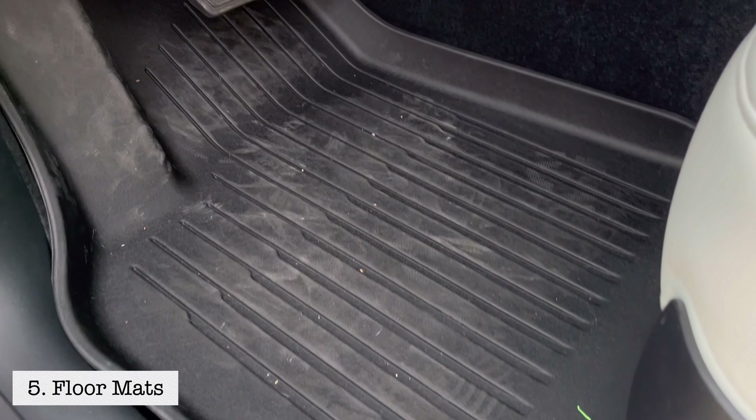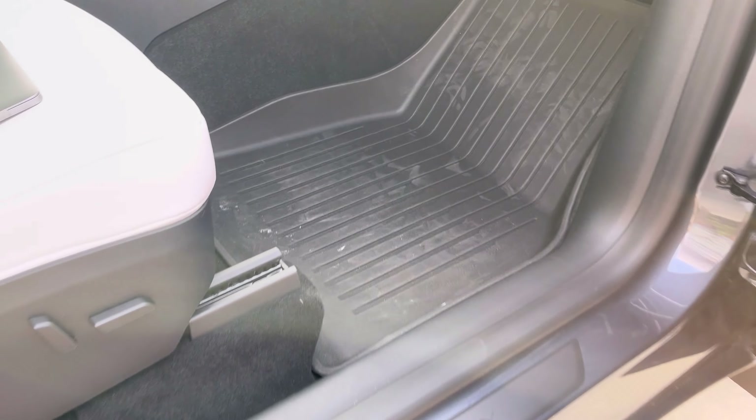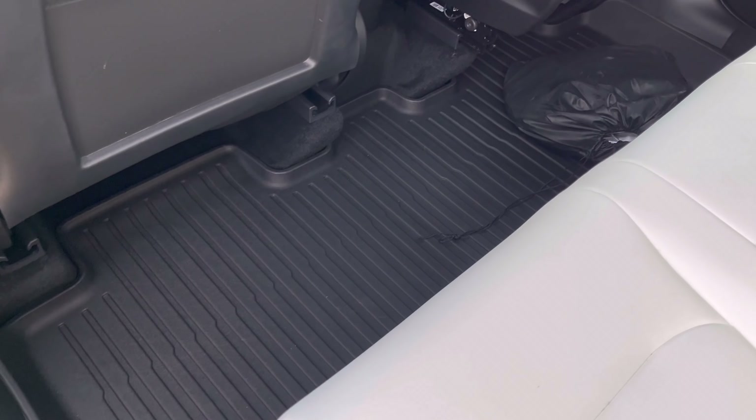Number five are floor mats. I wasn't going to put this one in — I didn't think it was essential. We live in Las Vegas, not a winter climate, so I didn't think I needed them. Then we went back to Chicago for one week during the winter, and I now have salt stains in my carpet — very small, but they make the black carpet look a little white and I can't get them out. Floor mats would have saved me from that. And even here in Las Vegas, when we go hiking, running, or anything outdoors, the mats are so much easier to clean than carpet.